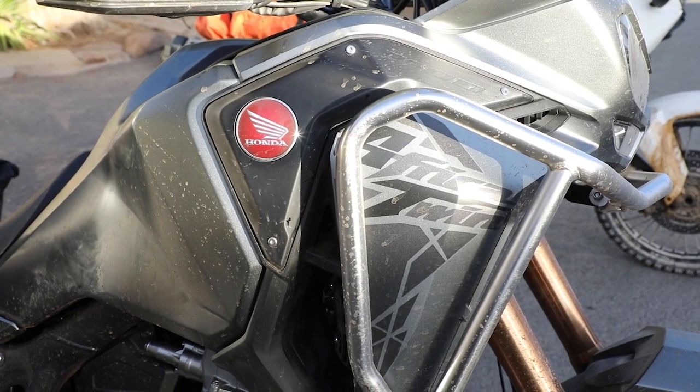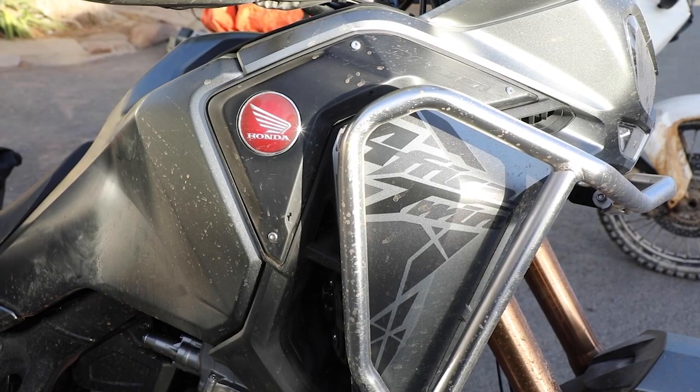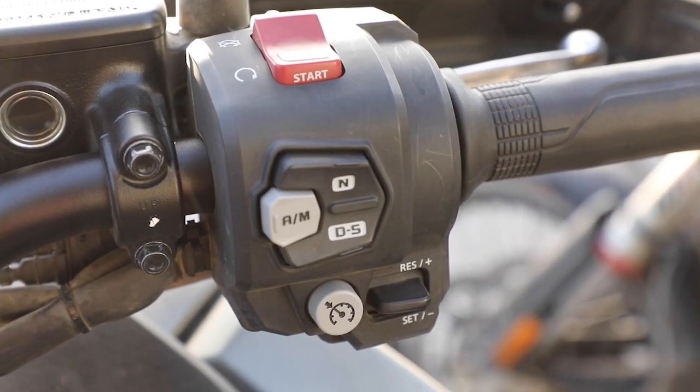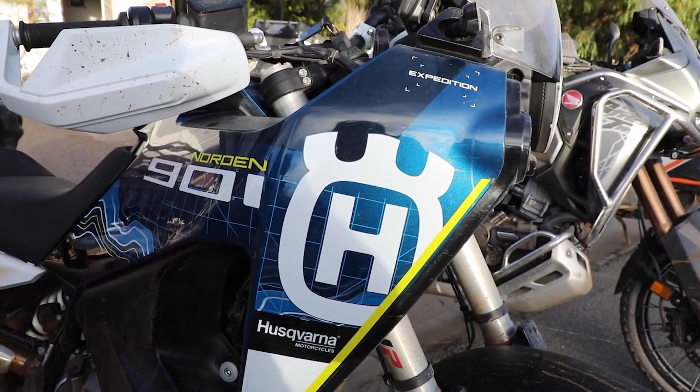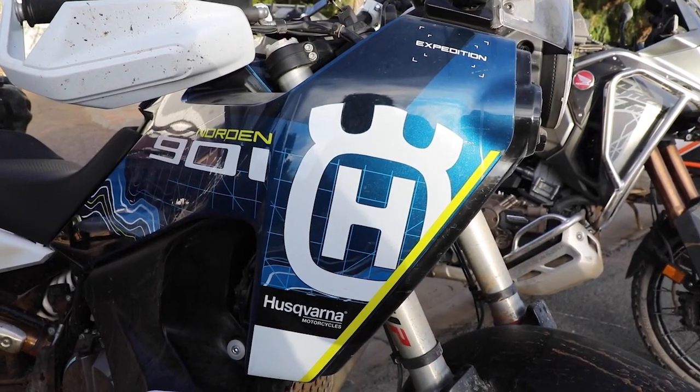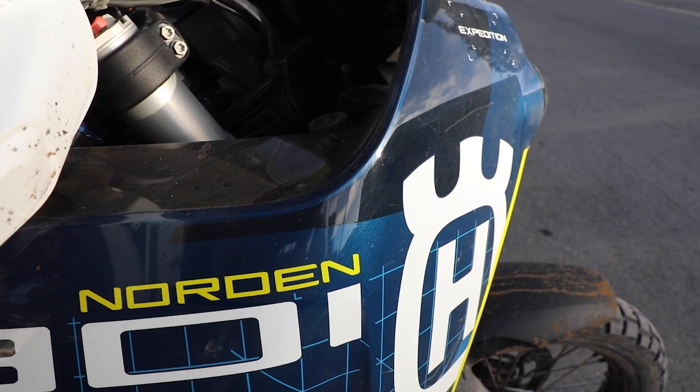We are on a bike trip and we were given a Honda — this is the 1100 Honda, the one that's fully automatic. I know in your mind it doesn't make sense at all, but we're supposed to test this over the next couple of days. We also have the Husqvarna Norden, quite a nice little bike in the light adventure bike category, and they are new in the market.